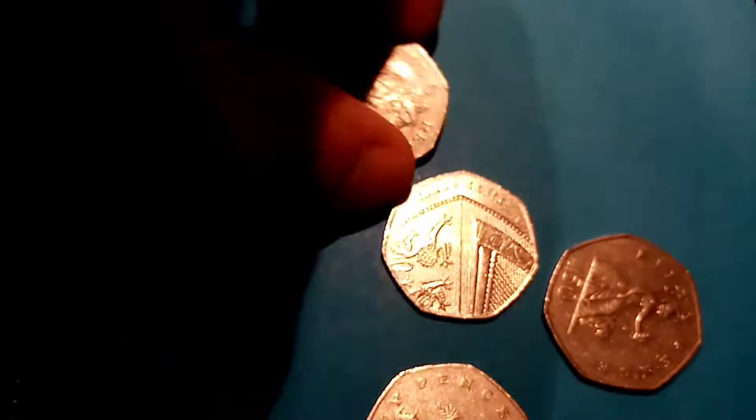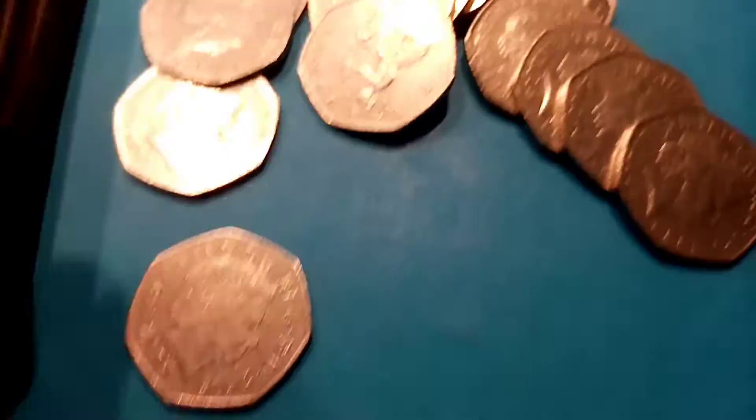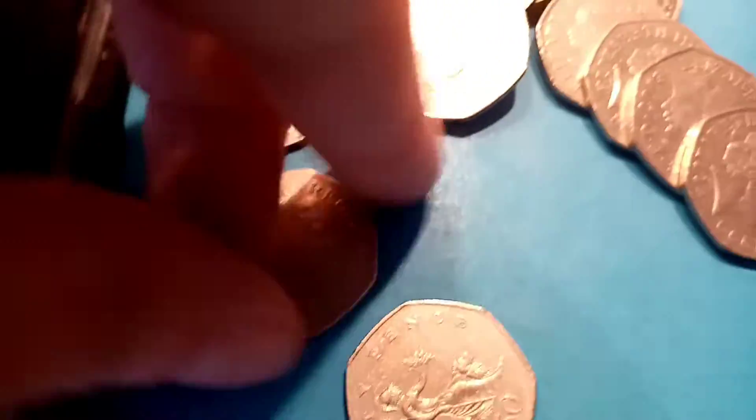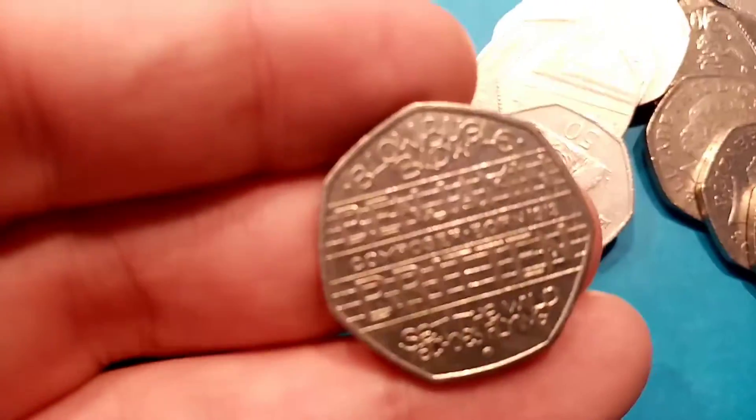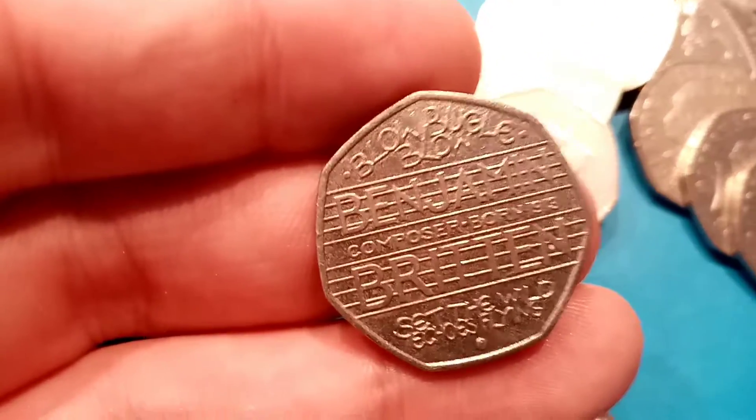Nothing notable in this bag, but I still can't believe that all three were in the same bag. We'll move on to the next one and hopefully find some more. The record for different coins found in one coin hunt is 11 — I'm not sure if we're going to beat that today, but I'm really excited that we found that last Peter Rabbit 50p coin.